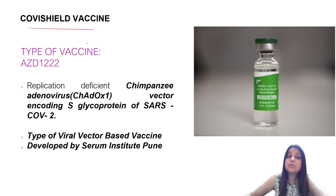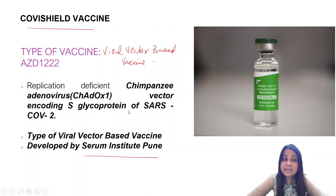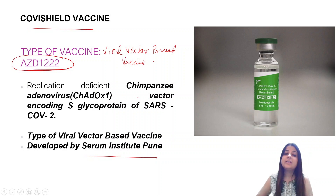The first one is Covishield vaccine. Which type of vaccine is it? It is a viral vector based vaccine, developed by Serum Institute Pune. It is also called AZD1222. It is a replication-deficient chimpanzee adenovirus vector encoding the S glycoprotein of SARS-CoV-2. Important points: viral vector based, also called AZD1222, developed by Serum Institute Pune.